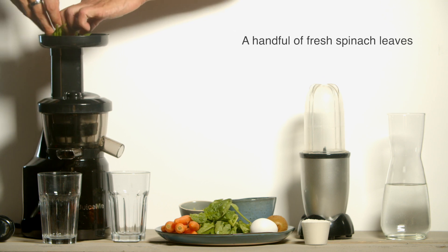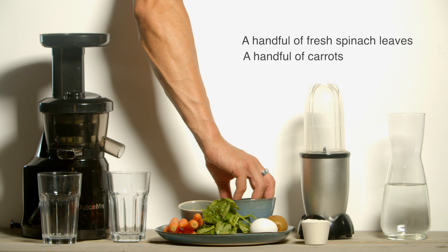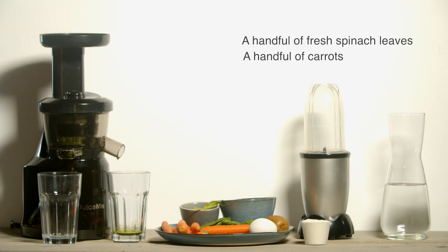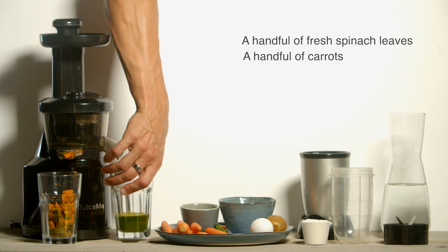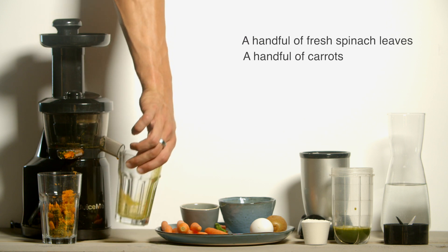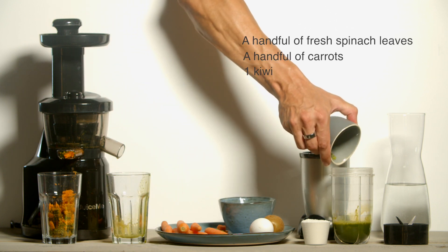We will juice the spinach with a slow juicer. Then we take a handful of carrots — these are one of the richest sources of vitamin A. Vitamin A is important for normal vision, the immune system, and reproduction. It also helps the heart, lungs, kidneys, and other organs work properly. We juice the cut pieces of carrots in the slow juicer, then add the slow-juiced mixture to a blender. We add one kiwi to provide essential vitamin C, which may increase glutathione levels by attacking free radicals first, thereby sparing glutathione.